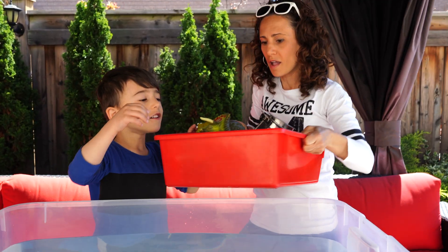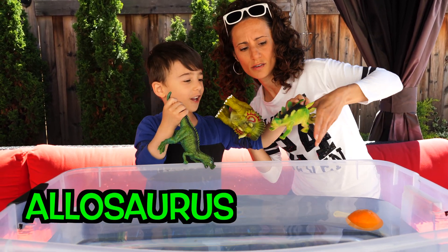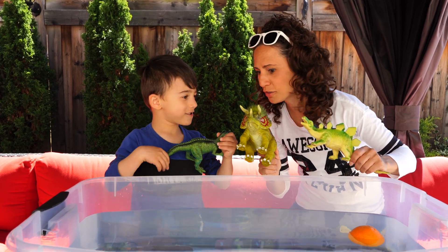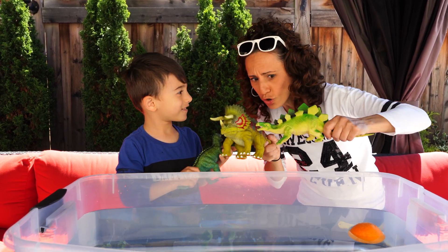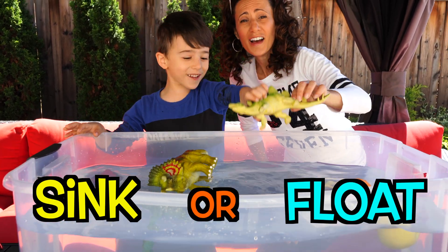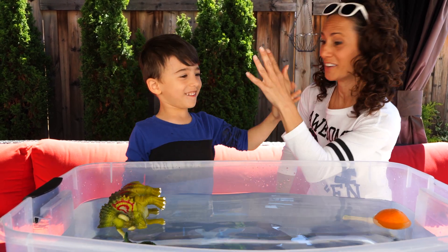From the bin we've got dinosaurs — three huge ones! Can you tell me the names? Allosaurus, stegosaurus, and triceratops! Wow, you know all of them. Sink or float? Float! Even though they're big, I actually thought they were gonna sink. But they floated! That was a good guess — high five!